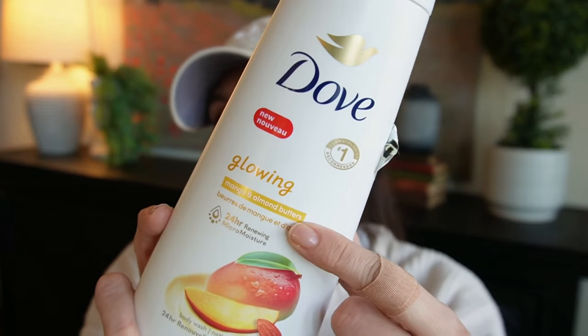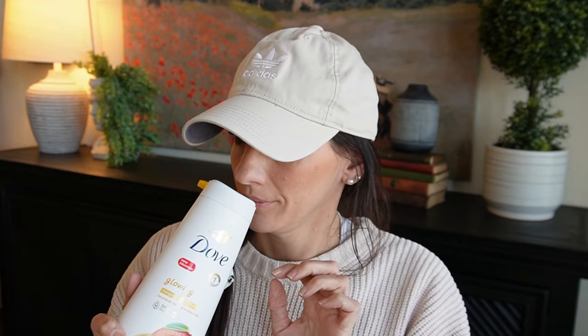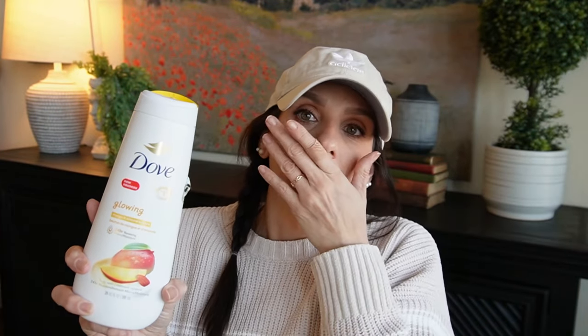I'm on a new kick — I want to rediscover body wash, shampoos, and all the things. I got this Dove which is mango and almond butter. I'm a fruity girl, so I didn't even smell this in the store because I just knew. And yeah, that smells absolutely amazing — that's everything I thought it would be.